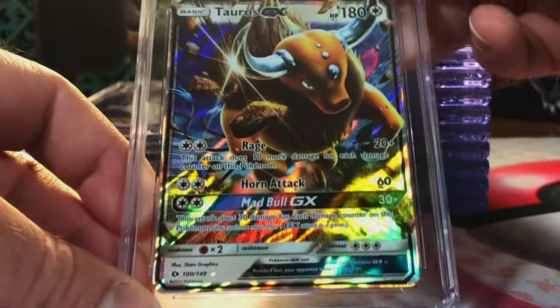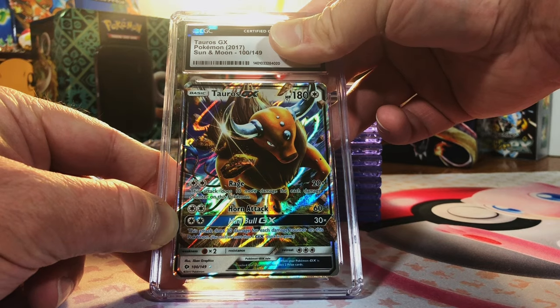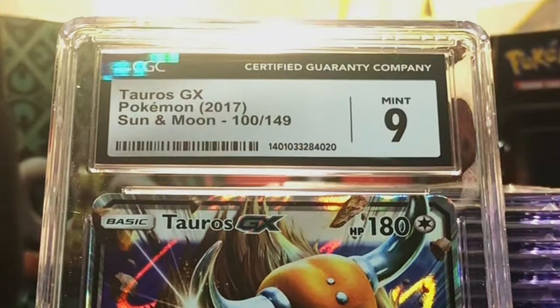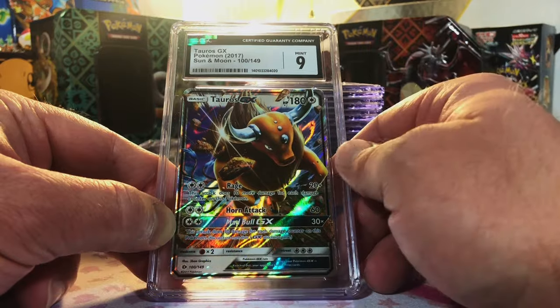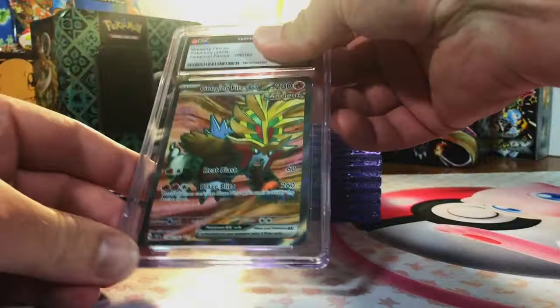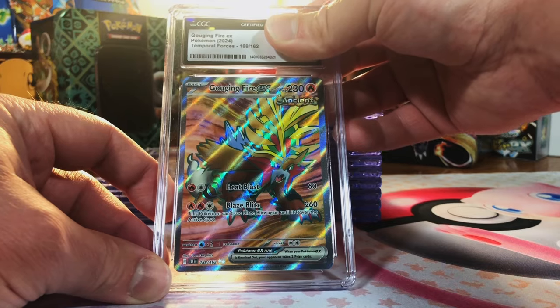Tauros GX from Sun and Moon base set — this one's probably an eight or 8.5, I'm gonna guess nine. Hey, still going strong, nines and better today, love it. Gouging Fire ex full art from Temporal Forces — I'm a fan of the Gouging Fire, the ancient Entei.